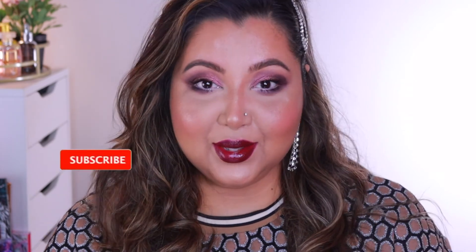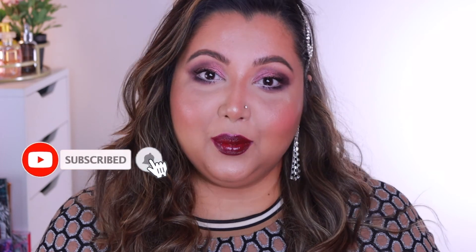If you're new, don't forget to hit subscribe, and if you are a returning subscriber, thank you so much for watching this video. I hope you enjoyed it as well, and I will see you in my next one.